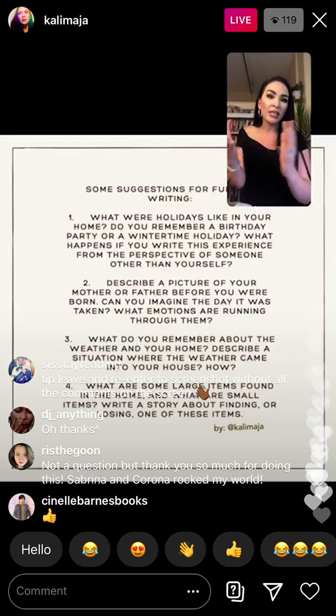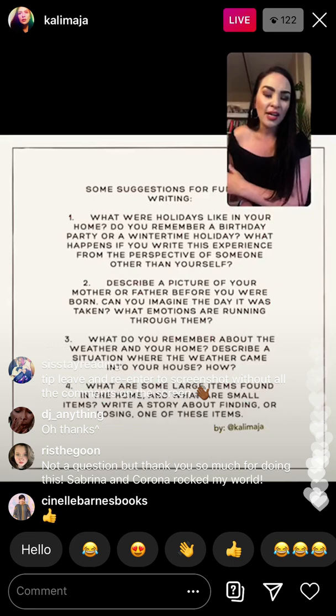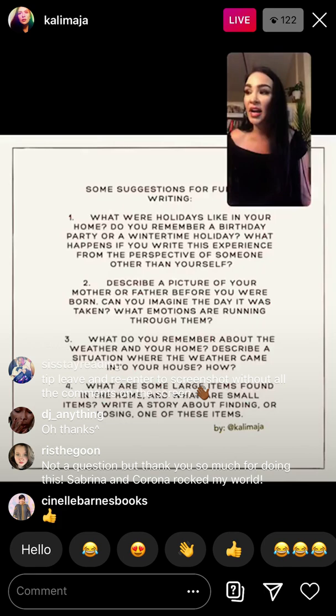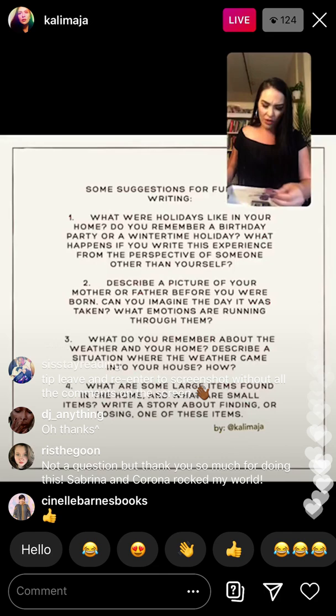Think about times like a blizzard where it snowed so much your family couldn't open the front door, or a heat wave — ways that weather impacted your life and the home where you lived. Write about that time where the weather really interacted with your environment. Lastly: what are some items — small or large, loud or quiet — found in your home? Write a story about finding or losing one of these items. When I was growing up I always lost my scrunchies, socks, a favorite shirt — my sisters would be hiding and stealing things.